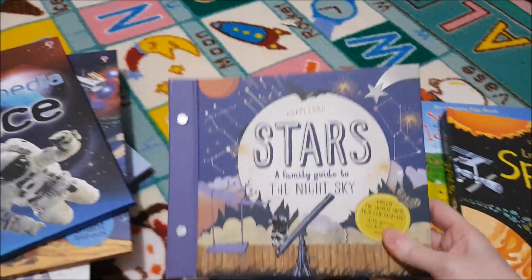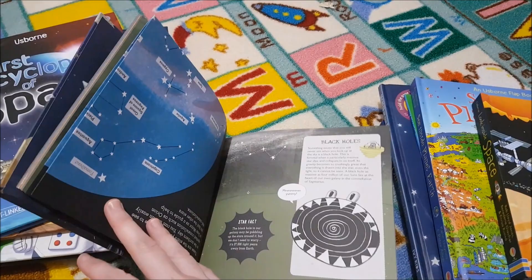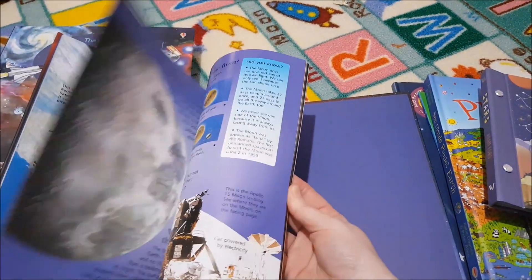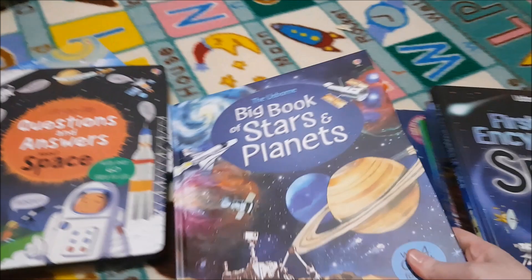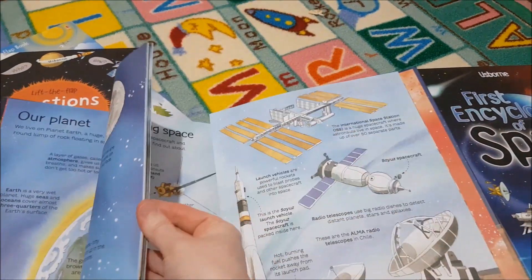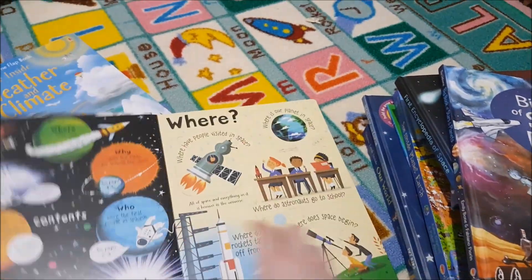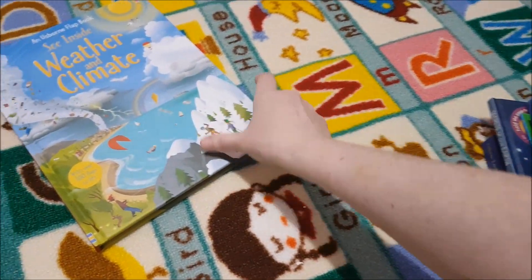We have a family guide to the night sky, and I also got her a little astronomy journal she can use. The Usborne First Encyclopedia of Space — we have been so excited to get to our astronomy unit. The Usborne Big Book of Stars and Planets is absolutely gorgeous; it's one of those that folds out even more — just fantastic. The Lift the Flap Questions and Answers About Space, and See Inside Weather and Climate.